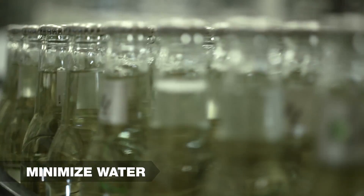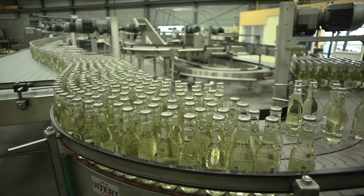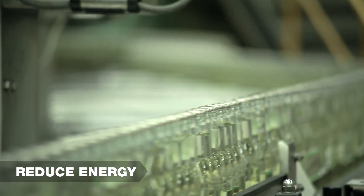Little or no water for lubrication means little or no wastewater to recapture or dispose of. Our total systems approach and state-of-the-art materials deliver the lowest total system friction, which means you'll save energy on each conveyor.